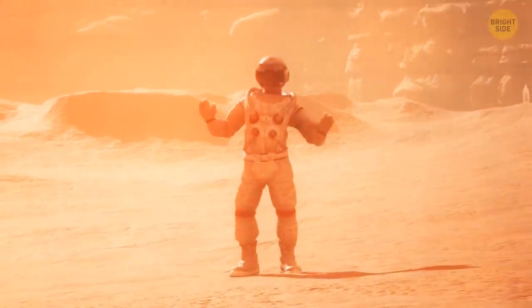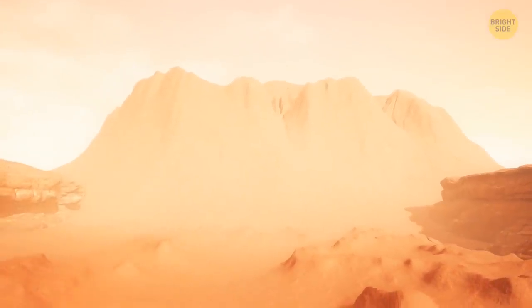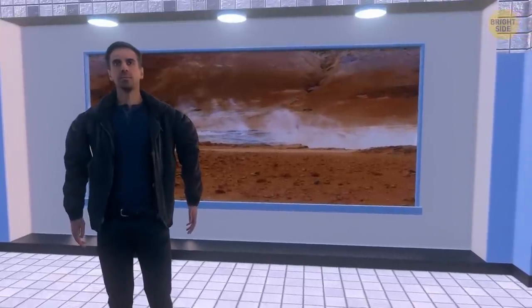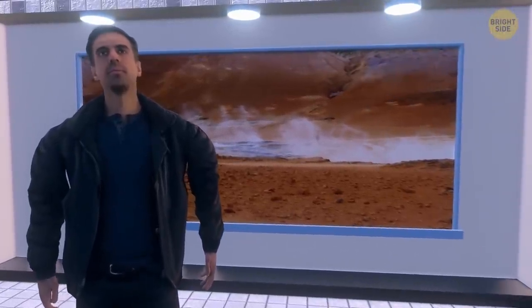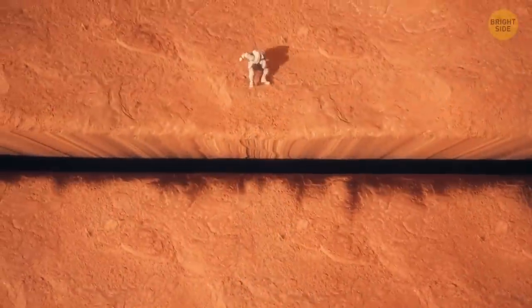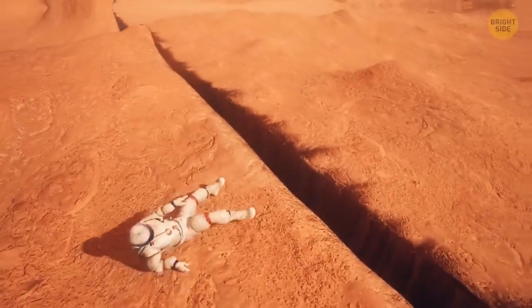Getting closer to the enormous mountain, you step out of the copter and the ground starts shaking — a marsquake. How can this happen without actively shifting tectonic plates? NASA specialists are sure marsquakes occur when energy inside the planet is suddenly released, leading to rock fractures and cracks in the crust. Another powerful jolt opens a crack right next to you; you fall to the ground but everything soon calms down.